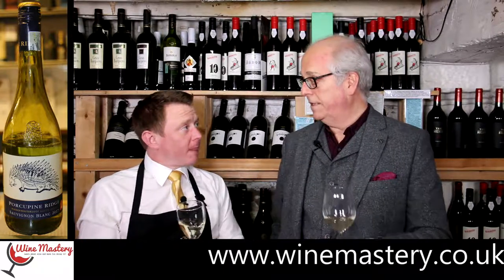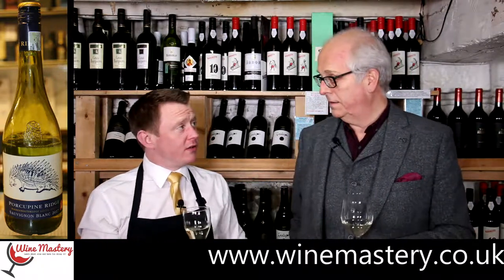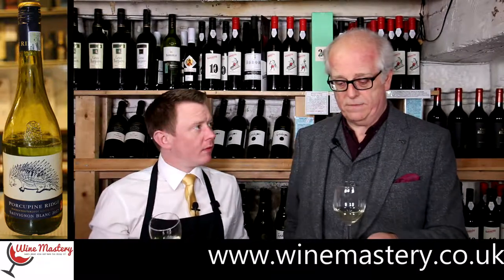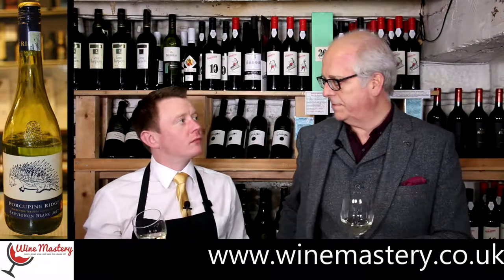A lot of people do choose wines for the label, and to be fair you could do worse. There's actually a lot of study on labels, especially in places like Japan where a lot of significance is given to the label, so it wouldn't surprise me at all.